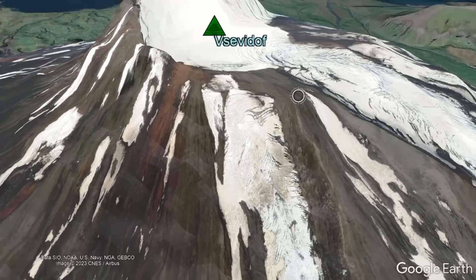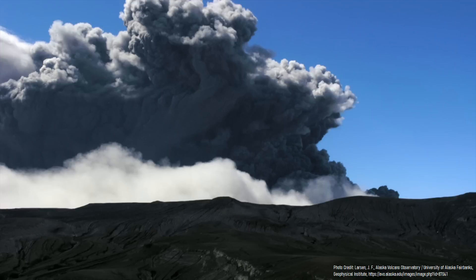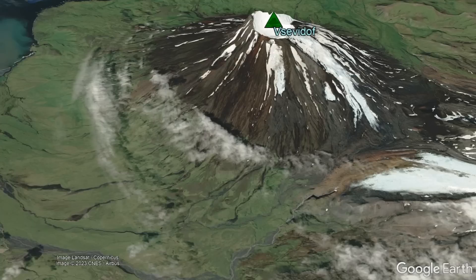Eventually, magmas at this volcano became more viscous, which allowed for a powerful and explosive eruption to occur, likely generating a 20 kilometer high eruption column. A probable VEI-4 eruption emplaced up to 30 meters of ash at its summit and formed the 4,450 foot wide summit crater. Although the age of this eruption is unclear, it may have occurred around 3,000 years ago.